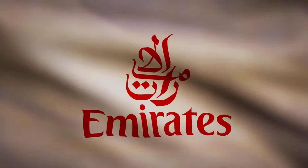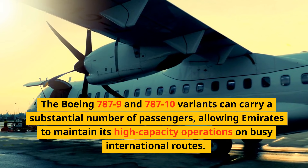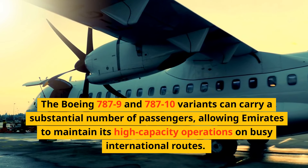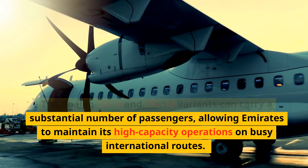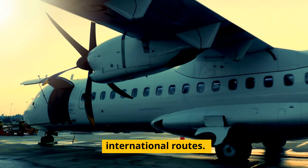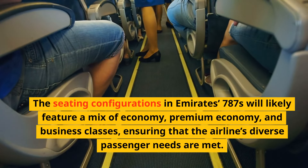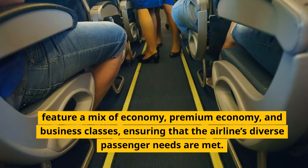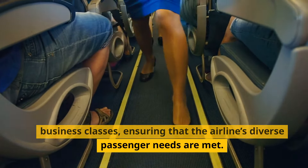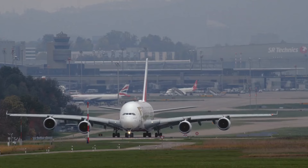The Boeing 787-9 and 787-10 variants can carry a substantial number of passengers, allowing Emirates to maintain its high-capacity operations on busy international routes. The seating configurations in Emirates' 787s will likely feature a mix of economy, premium economy, and business classes, ensuring that the airline's diverse passenger needs are met.